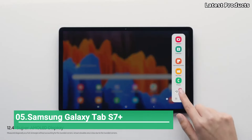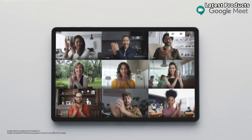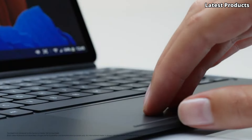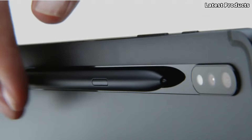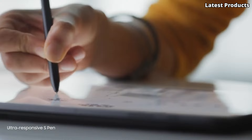Number 5: Samsung Galaxy Tab S7 Plus. The Samsung Galaxy Tab S7 Plus is a powerhouse tablet that sets the standard for productivity and entertainment. With its stunning display, powerful performance, and versatile features, the Tab S7 Plus is the ultimate companion for work and play.